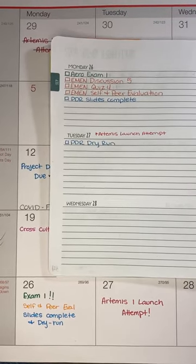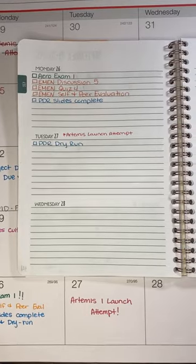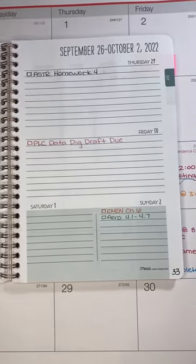When I plan my month, I include any smaller deadlines or course readings in my planner using the same color scheme that I use on my calendar. My planner goes with me everywhere I go, so this allows me to reference all of my assignments when I'm away from my desk.